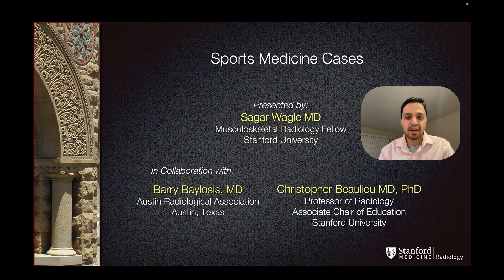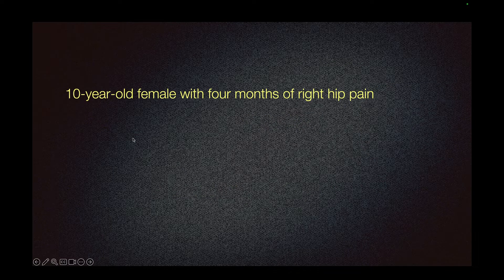Hi, this is Sagar Vaghile, one of the Musculoskeletal Radiology Fellows at Stanford University. We have a 10-year-old female with 4 months of right hip pain.